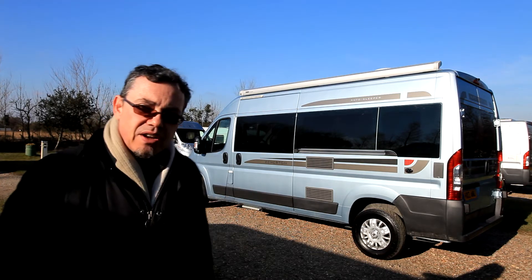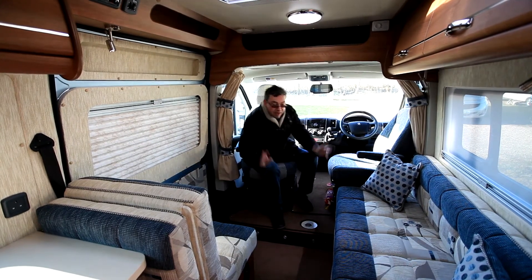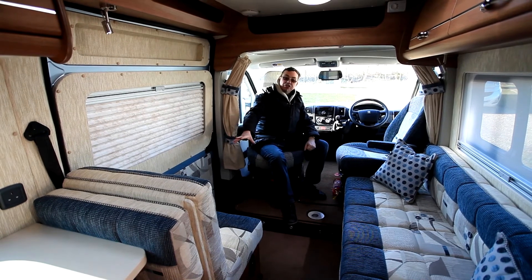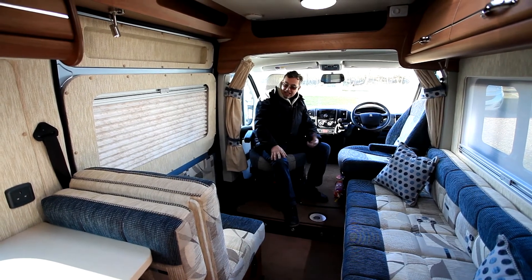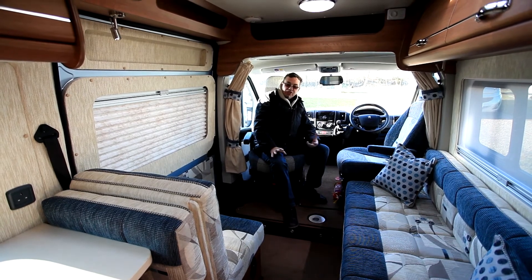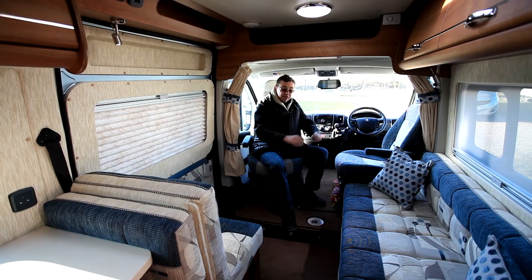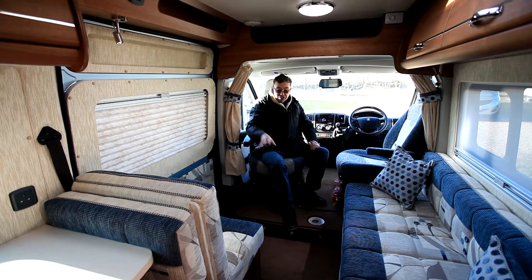Inside, this one's a front lounge layout. It's another two berths, with a big lounge area up front featuring a settee and a single seat with a seatbelt, though with a rather short backrest — perhaps not a great seat for carrying passengers. You can mount a little coffee table up front, or there's a bigger freestanding table to use in the main seating area.